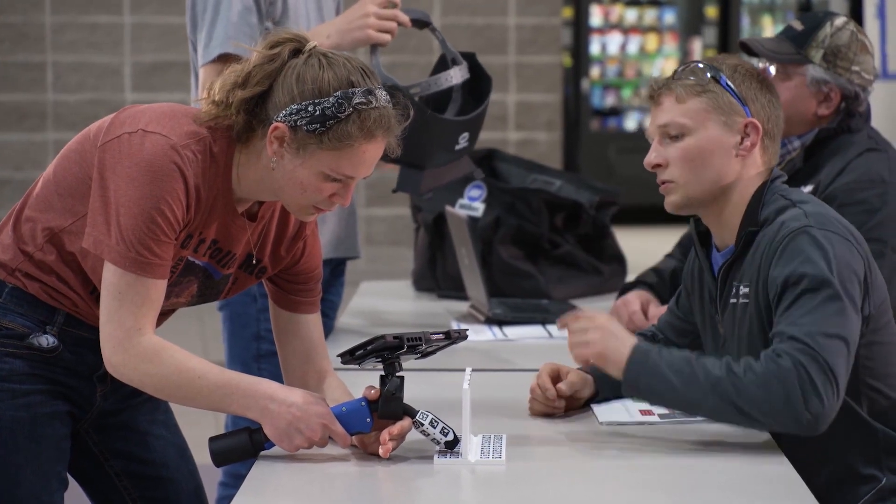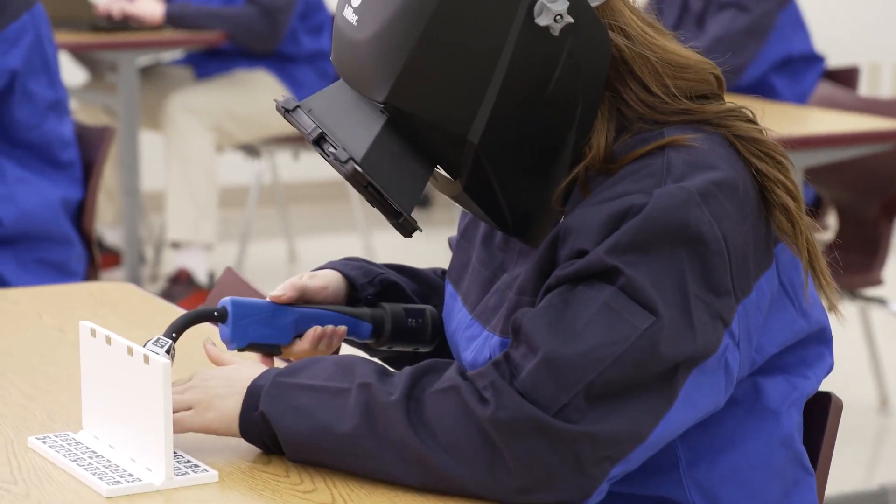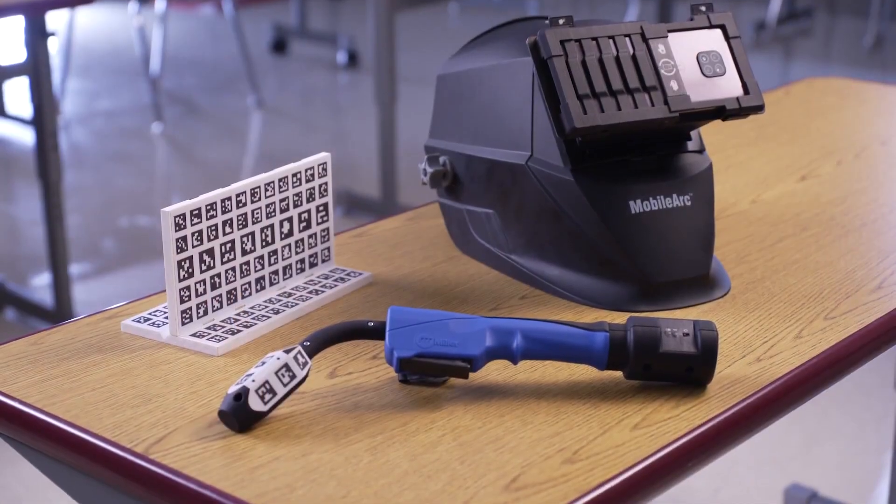Improve recruitment with a cost-effective immersive experience. Help students master the basics in less time with the MobileArc from Miller.